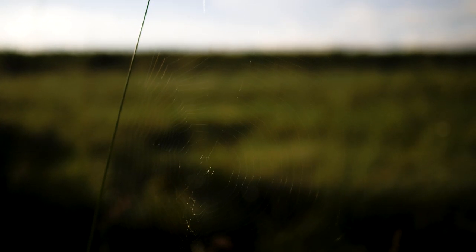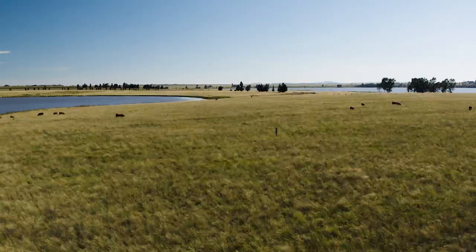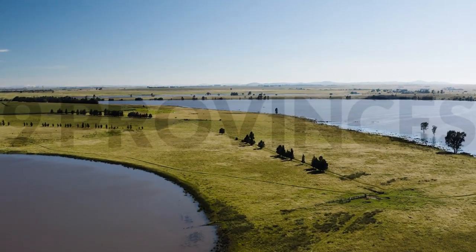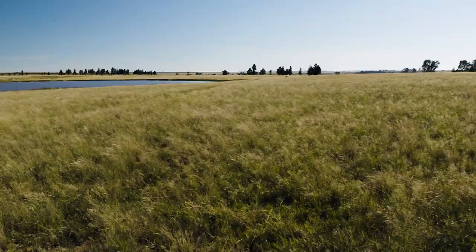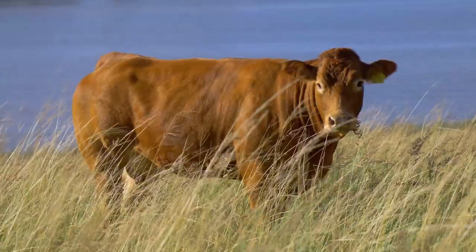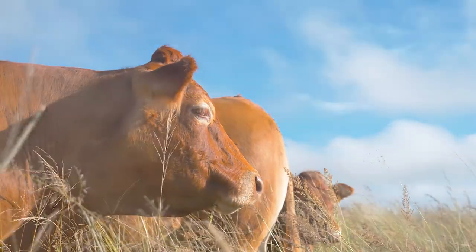Originating from France, this centuries-old breed was used as a drought animal and found its way to South African shores in 1974. The breed is now farmed in all nine provinces of South Africa and is well adapted to its diverse climate and conditions, from Karoo and Kalahari to Namibia, Botswana, Zimbabwe and Mozambique.